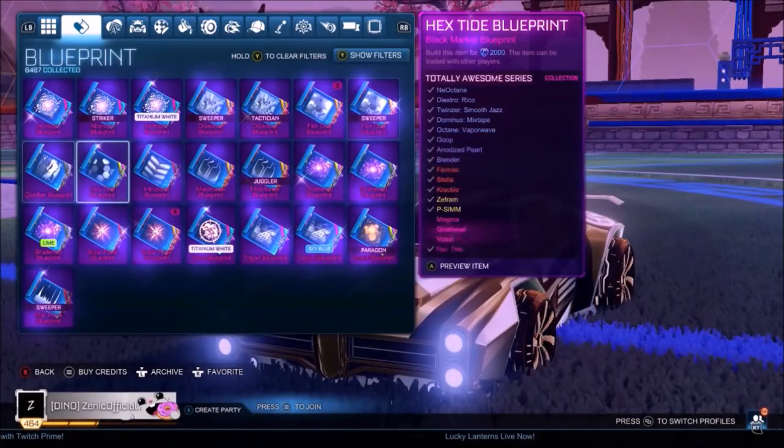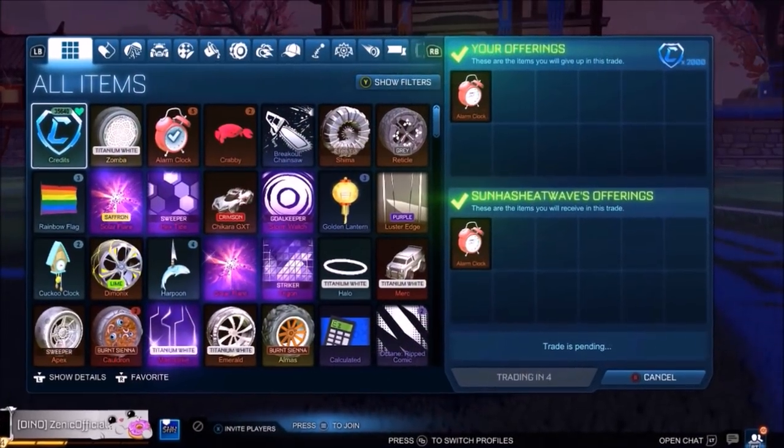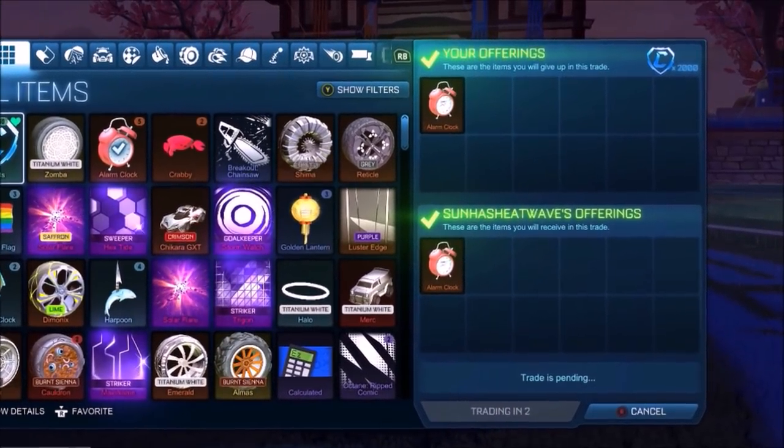For the month of February 2020, I'm going to be giving away any of these blueprints on screen right now, as well as 2,000 credits to accompany that, so you can build it for absolutely free.